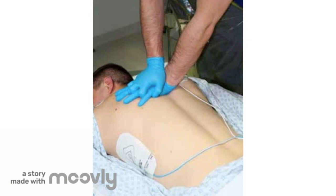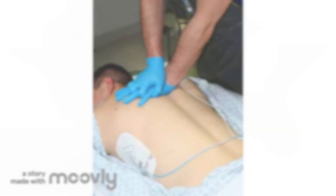It's important to note that prone positioning makes it more difficult to perform CPR if needed, so it's essential to ensure patients remain stable while prone.